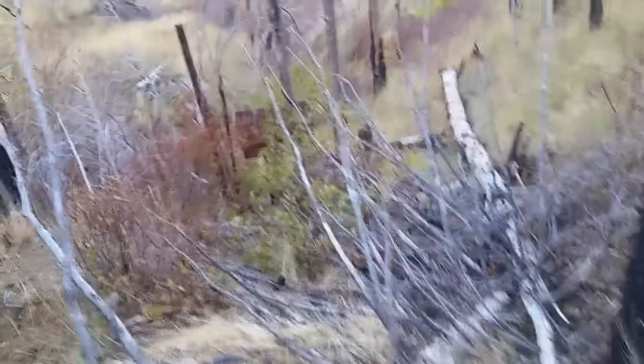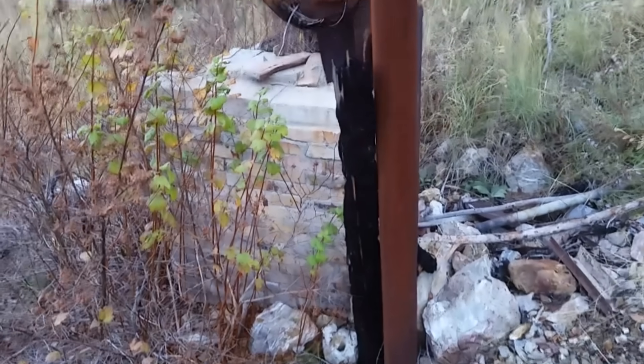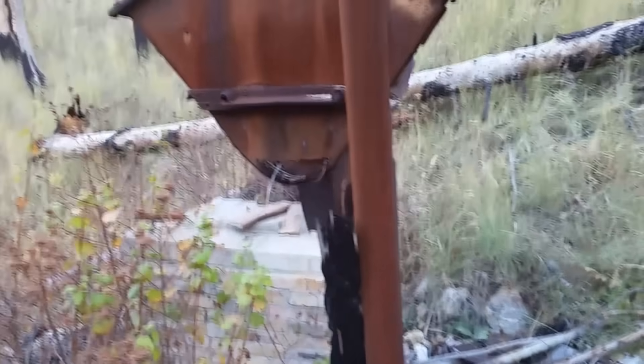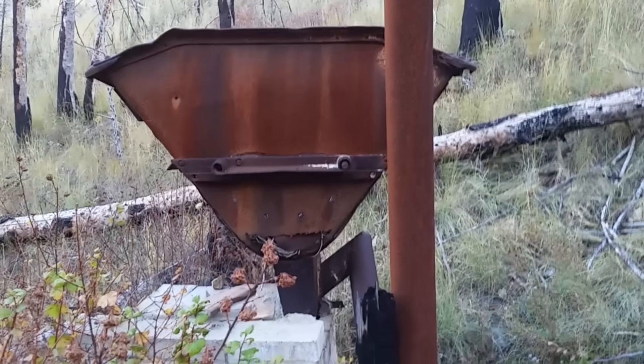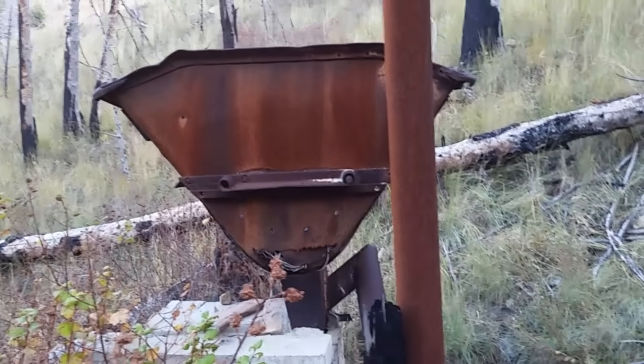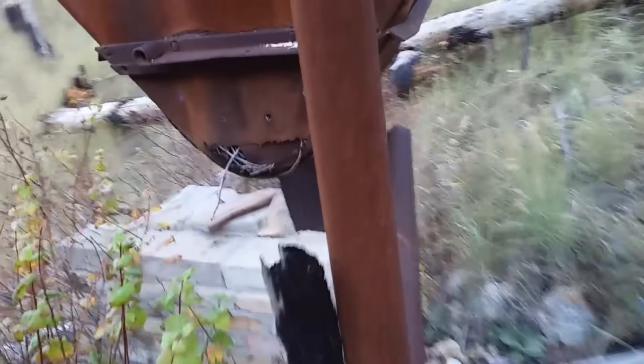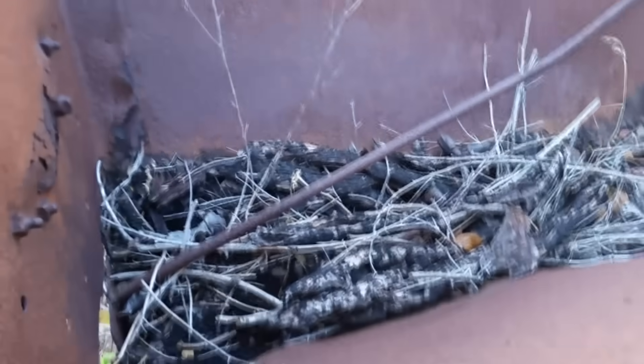Right down there is the thing I wanted to come look at, and here it is. If my sources are correct, this should be a mercury still — they were actually distilling mercury right here. It looks kind of weird and I don't entirely know how it works, but they were definitely roasting something. There's a firebox in there — like a hopper with a bunch of sticks in it.